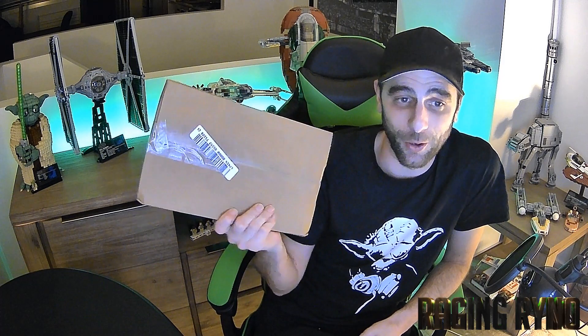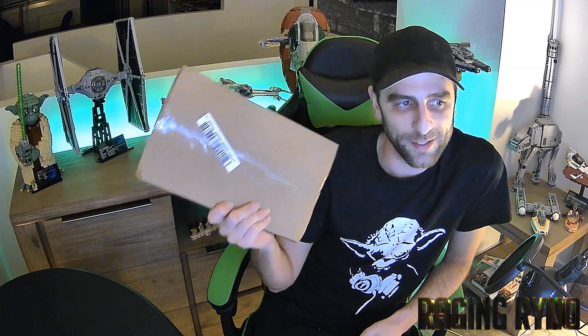Hey guys, how you going today? I wanted to do something a little different. I received this in the mail the other day and I just wanted to talk about it. I believe I know what it is, so I'm going to open this up, have a look at what's inside, and talk a little bit about why I bought this and why it's so important.